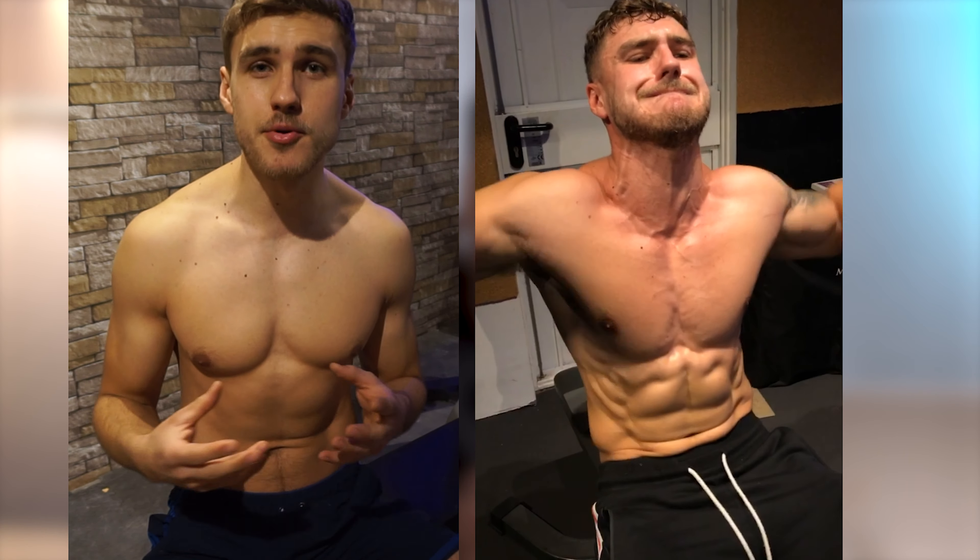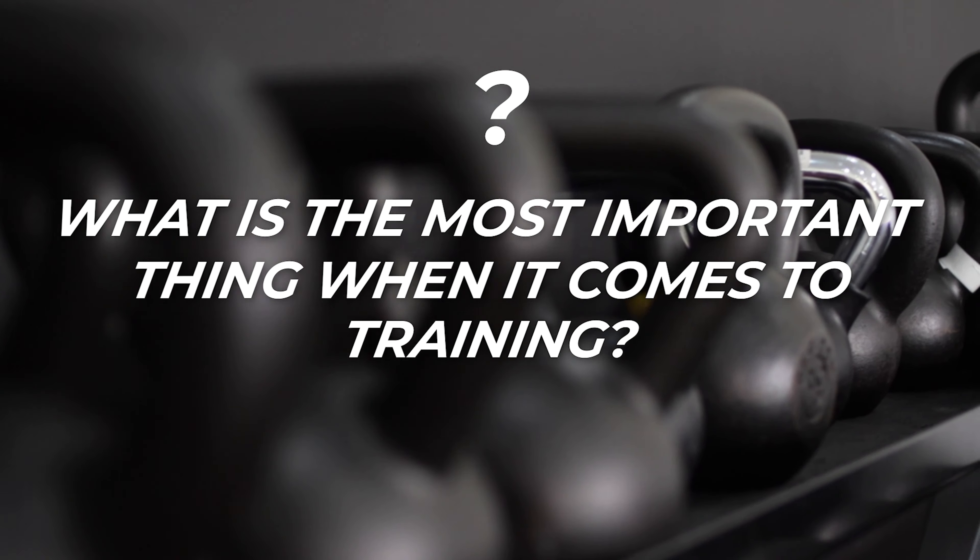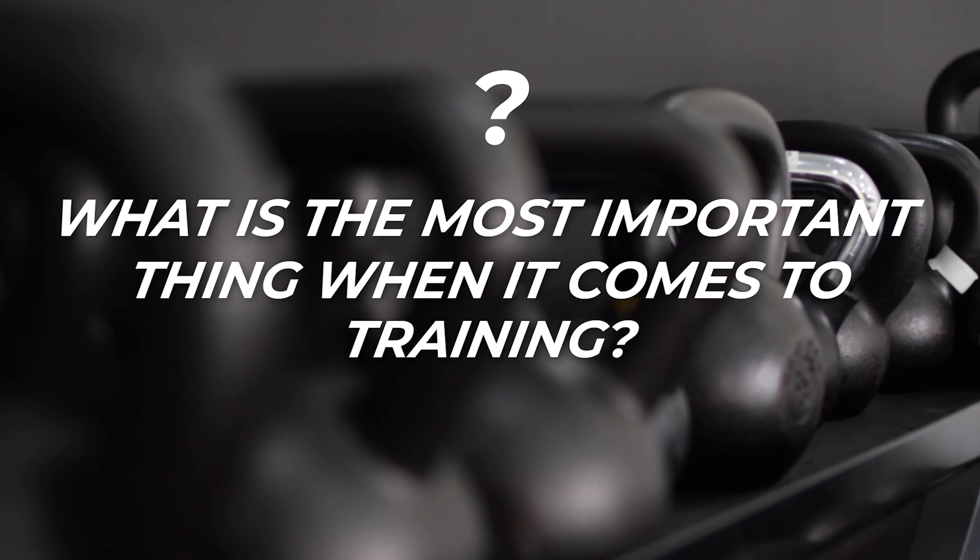Back in 2013 I made a decision to become serious about lifting. I began chasing gains and ever since, each and every year I've been learning new things while improving my physique and making progress. In today's video I want to show you the best approach to maximize your muscle growth based on a decade of my experience. The first question you have to ask yourself is: what is the most important thing when it comes to training and making gains?